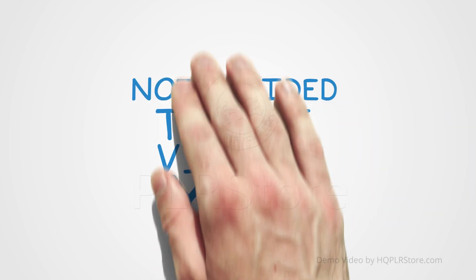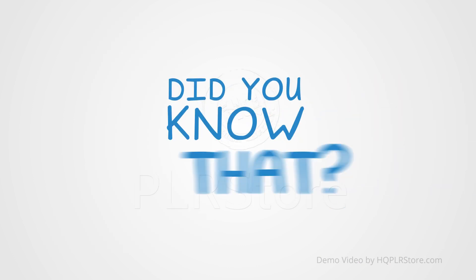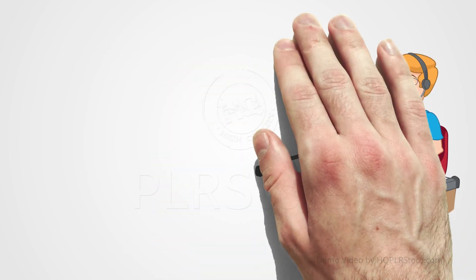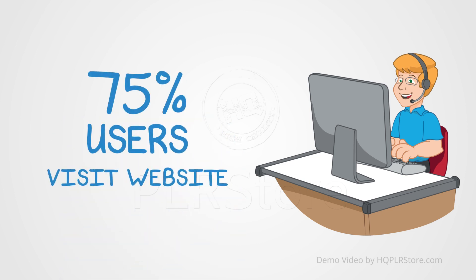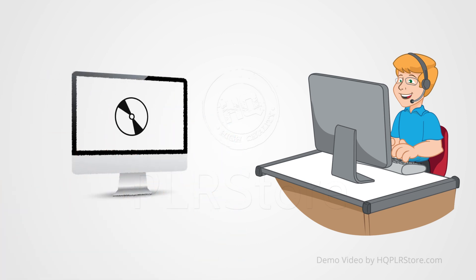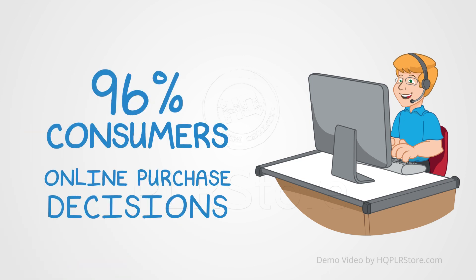And if you are one of those who has not yet decided to use videos for marketing, then I'm about to tell you something that will definitely open your eyes. Did you know that every day 100 million internet users watch an online video? 75% of users visit the marketer's website after viewing a video. 96% of consumers find videos helpful for making online purchase decisions.